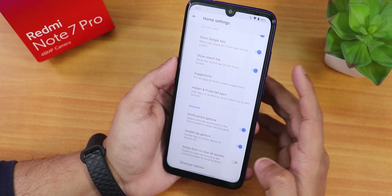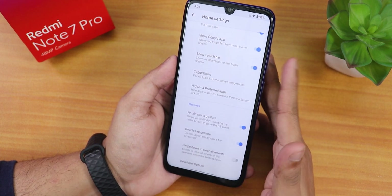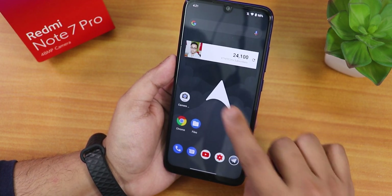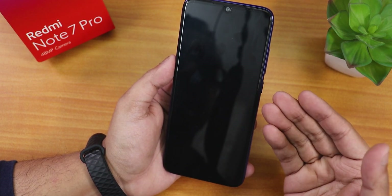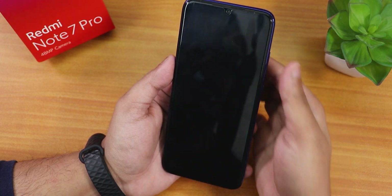There is a double tap to sleep gesture anywhere on the home screen, which is a really amazing feature of this Aero OS. Let me show you - double tap to sleep anywhere on the home screen is working fine.